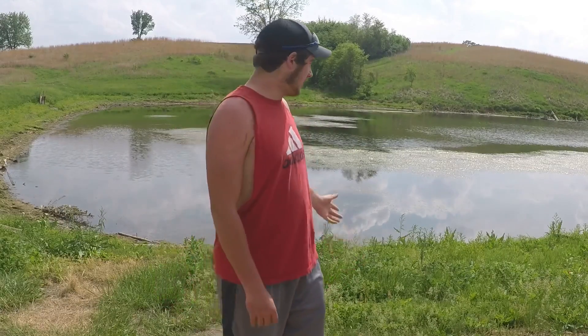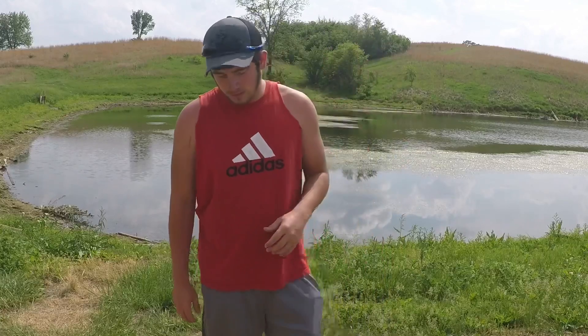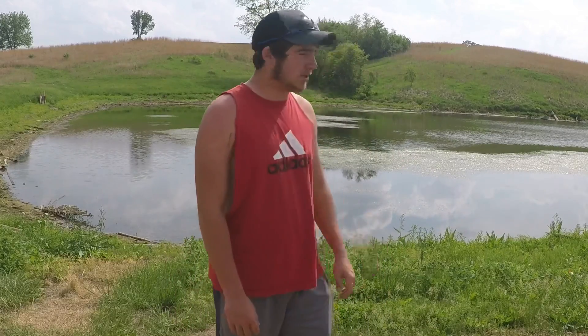Hi, my name is Tate Smith. I'm 16 years old and I'm from northeast Kansas. I've been fishing for about 13 years now, so I have 13 years of experience and I'm going to try to show you guys some tips and methods I use to set the hook on bass, how to get them to bite, cast placement, and all this. This video is to help you guys out if you're having trouble with any of these.